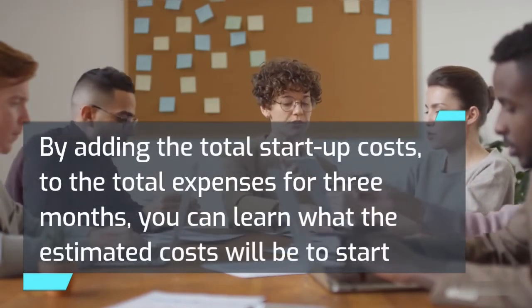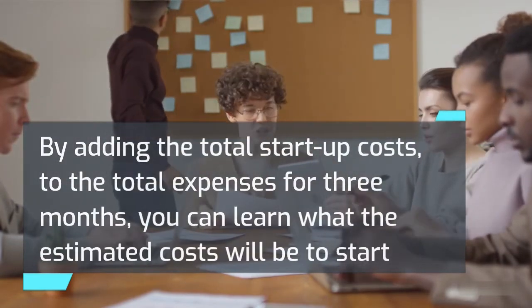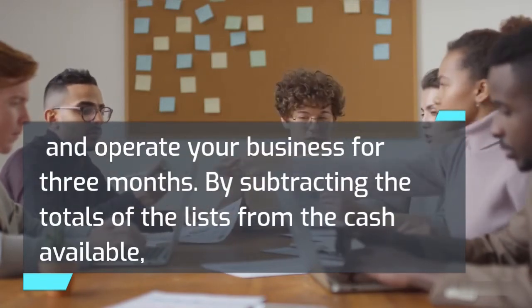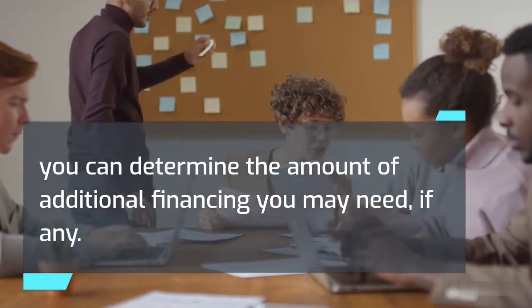By adding the total startup costs to the total expenses for three months, you can learn the estimated costs to start and operate your business for three months. By subtracting the totals from the cash available, you can determine the amount of additional financing you may need, if any.